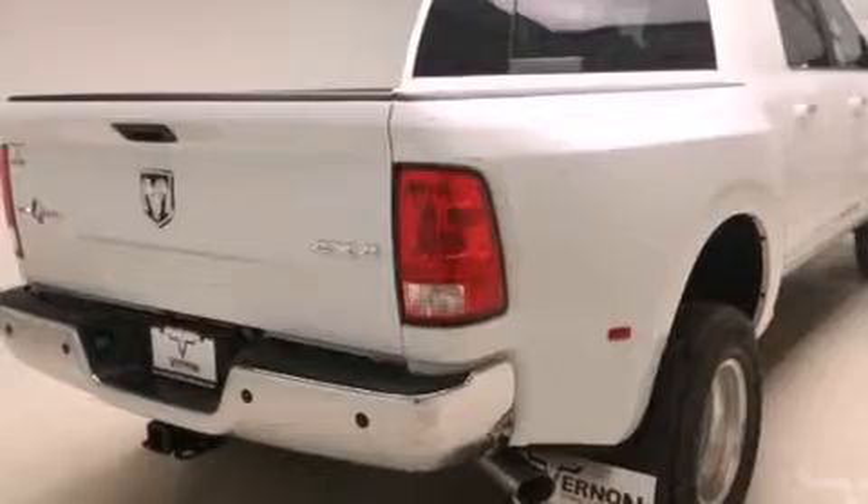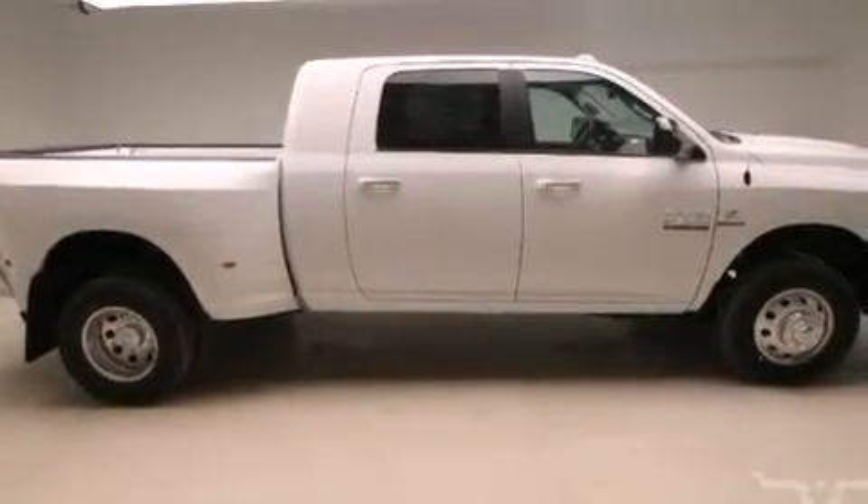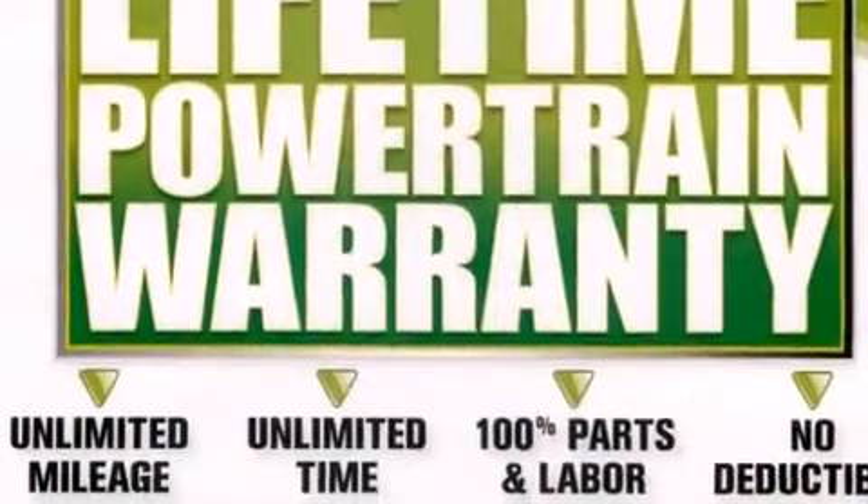The following features are also included: air conditioning, cruise control, steering wheel mounted controls, a CD player, and front and rear floor mats.